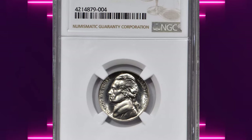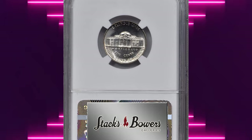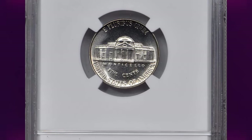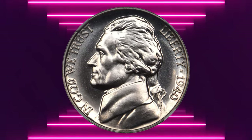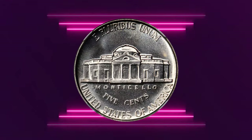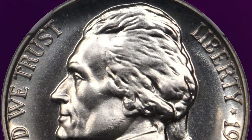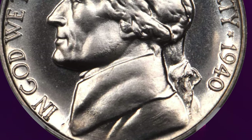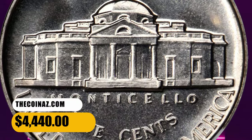Number 4: 1940 Jefferson Nickel with reverse of 1938. According to Stack's Bowers, this is a breathtakingly beautiful example of a rare and conditionally challenging hub variety. Lovely bright silver surfaces are untoned save for the lightest iridescent gold highlights that are not readily evident at all viewing angles. Otherwise brilliant in finish, with subtle frosting to the central devices that provides some measure of cameo contrast as the coin rotates under a light. It was sold for $4,440.